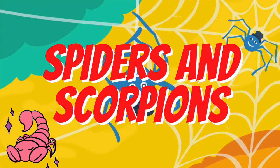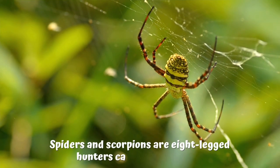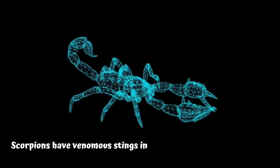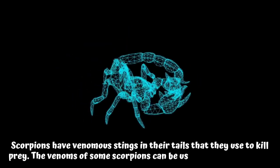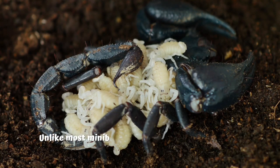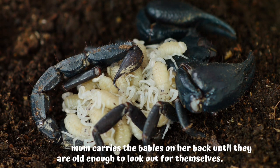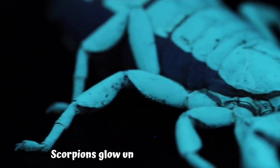Spiders and scorpions. Fact number 20: spiders and scorpions are eight-legged hunters called arachnids. Fact number 21: scorpions have venomous stings in their tails that they use to kill prey. The venom of some scorpions can be used to make medicine. Fact number 22: unlike most mini-beasts, scorpions give birth to live young. The mom carries the babies on her back until they are old enough to look after themselves. Fact number 23: scorpions glow under ultraviolet light.